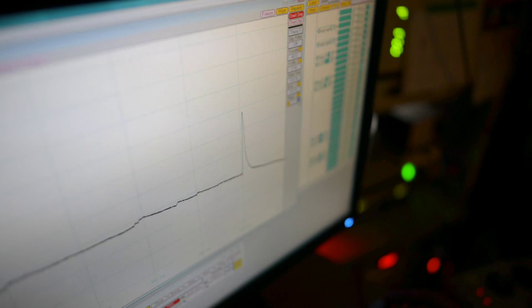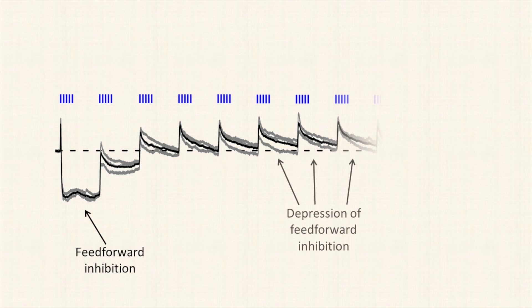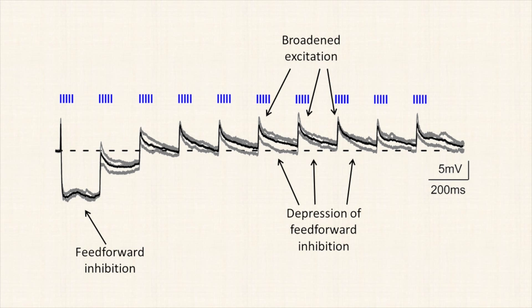What are the synaptic dynamics that occur in the basal amygdala neurons when hippocampal CA1 excitatory cells fire at theta frequency? We found that at the beginning of the theta stimulation, the feedforward inhibition was very strong, resulting in a hyperpolarization of principal neurons. But later on, during the theta stimulation, the feedforward inhibition attenuated, resulting in a broader excitation of the principal neurons.